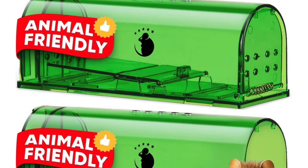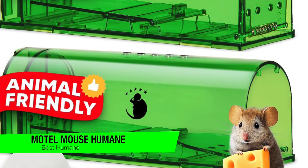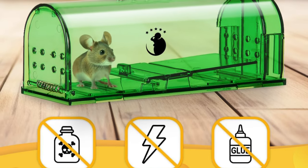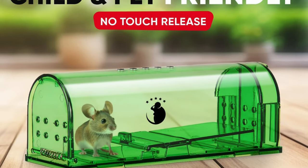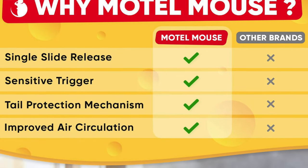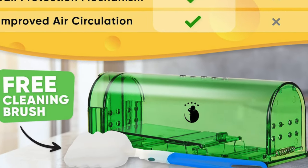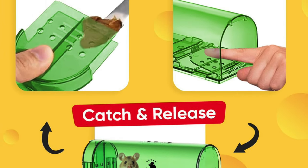The next one is my recommendation for the best humane option — this is the Motel Mouse Humane Mouse Trap. For those who believe in second chances and that every mouse has its day, here's a product that could fit right into a Disney movie. It's not just a place for mice to check in, it's also for them to check out alive and well. Simple to use — it's like setting up a hotel reservation for the tiniest of guests. Indoor and outdoor usability, think of it as an Airbnb for mice.